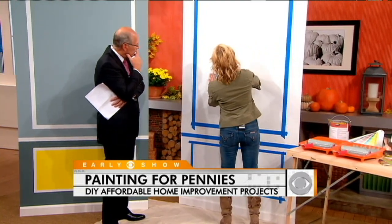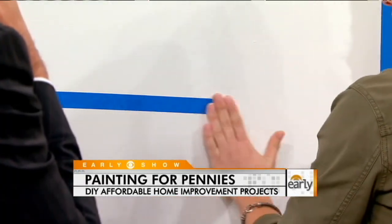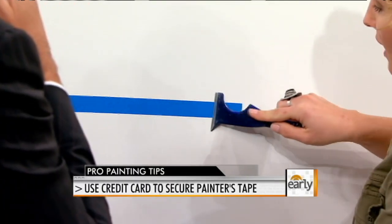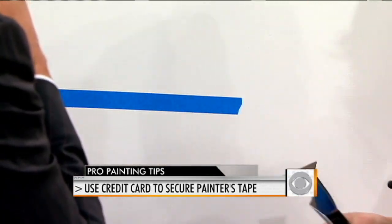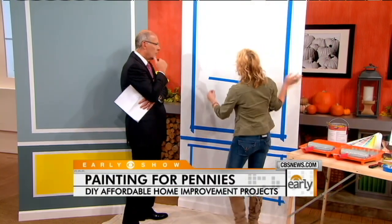When you put the tape on the wall, you only want to take it off a couple of feet at a time to get a nice line. Then use a straight edge — you can use a five-in-one tool to smooth it down and lock the edges. Or if you don't have a five-in-one tool, you can even use a credit card to do the same thing. That's going to seal it so you have a really good finish at the end.